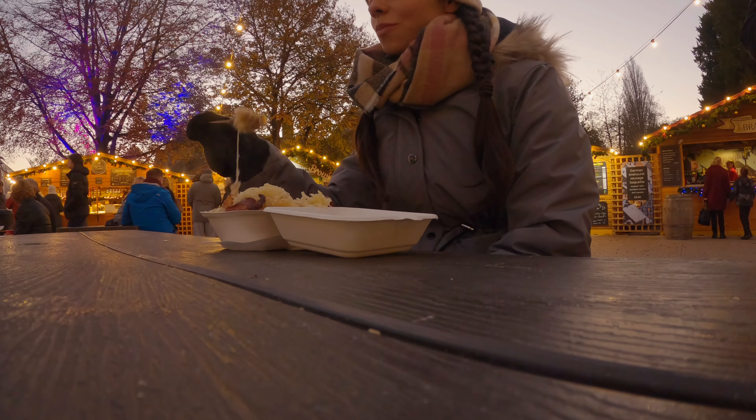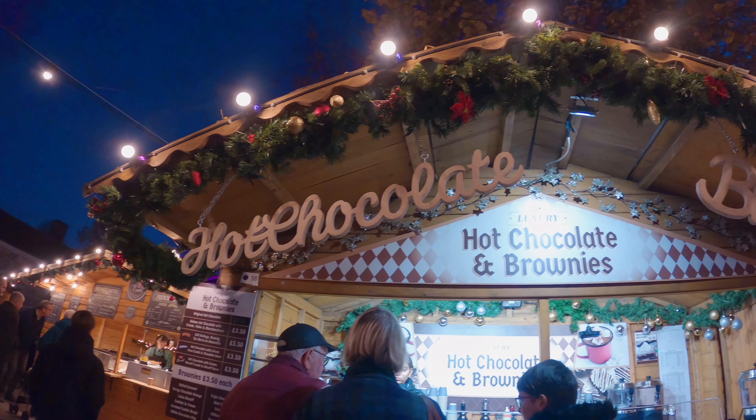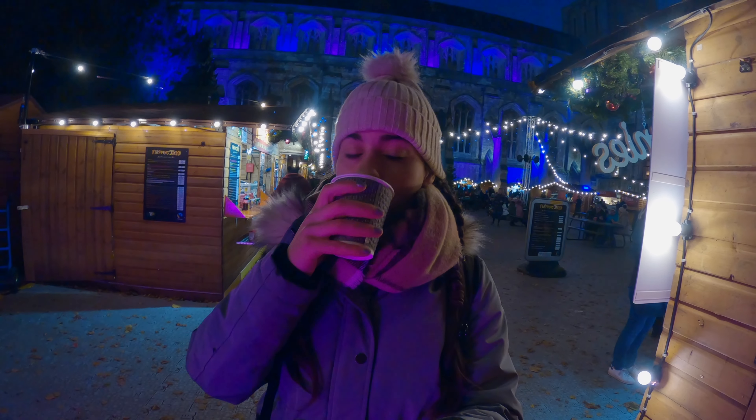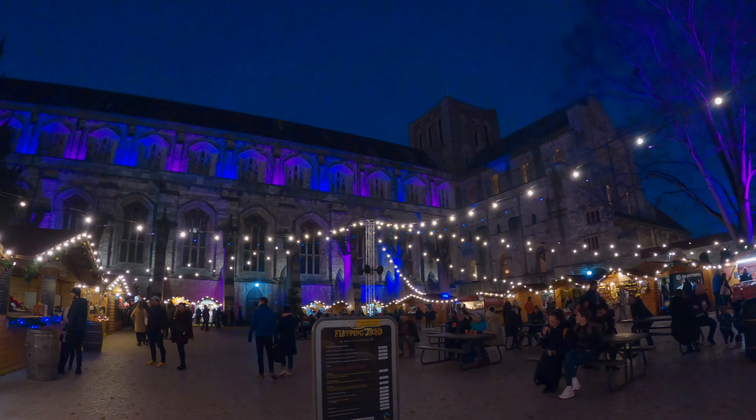The potato sausage and cheese I had from the French chalet was lovely, and the hot chocolate was much needed to keep my body warm as the temperatures are surely starting to drop significantly.